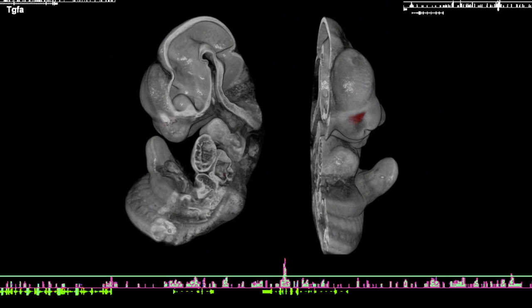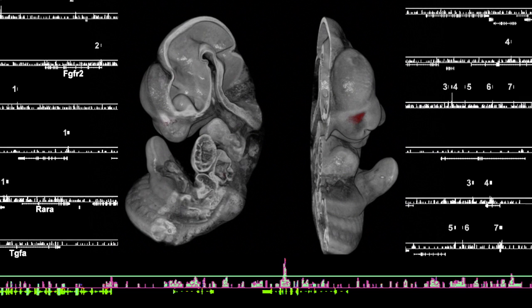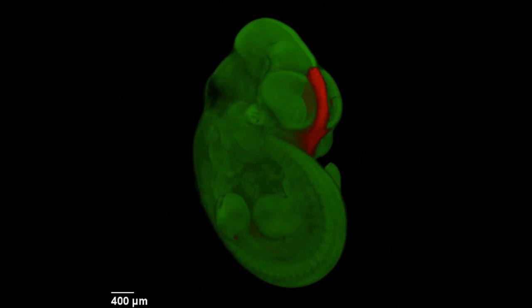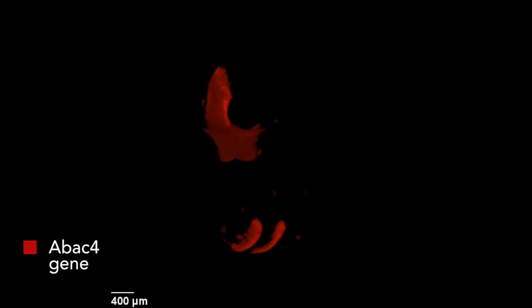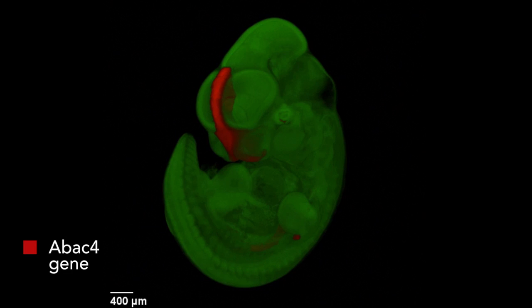With this method, the researchers identified several thousand small regions in the genome that are likely to be enhancers active as the face develops. This 3D figure shows what areas one such enhancer affects. In this case, the enhancer drives expression in the red regions, including the front area of the nose and the developing palate.